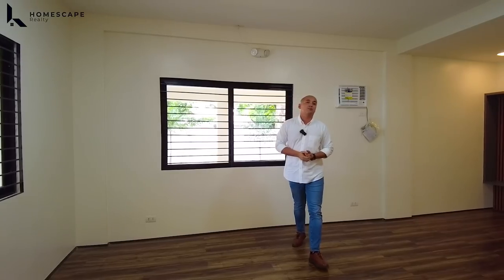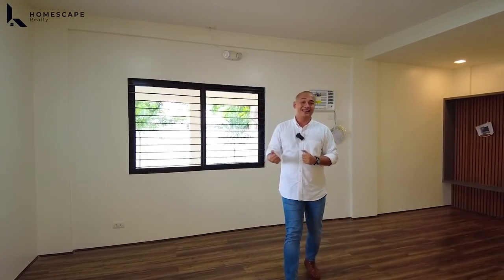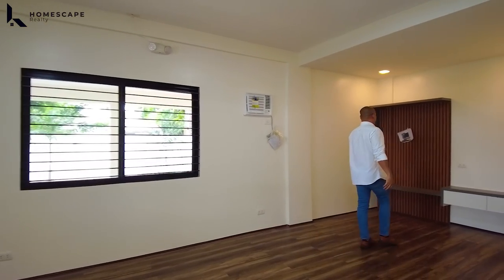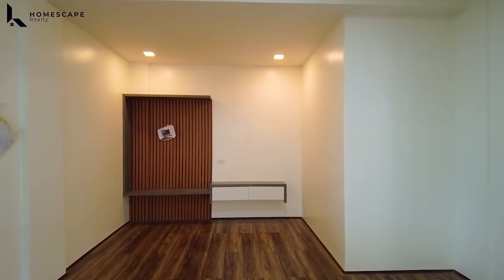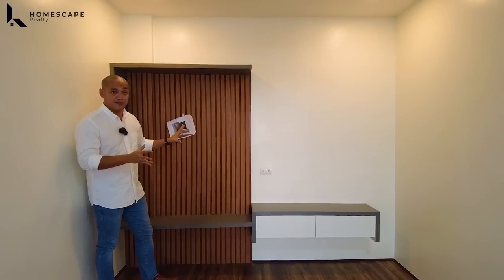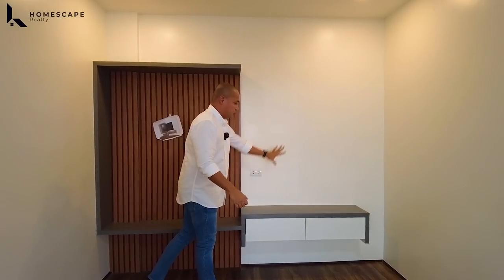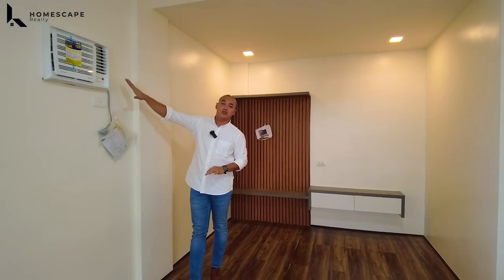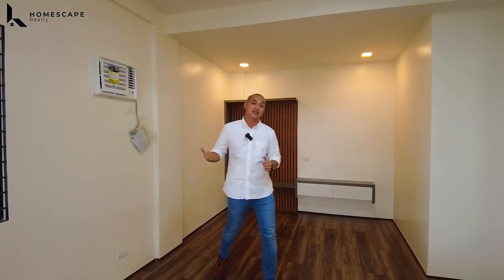For the subdivision of Mapayapa Village, napaka-high-end. And when it comes to security, napaka-higpit din nila. So this will be your den area or the family area. We also have these built-in shelves with floated panels installed — add some texture. We also have this inverter window type aircon included in the selling price.